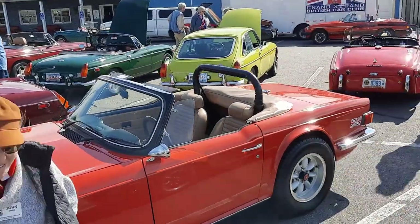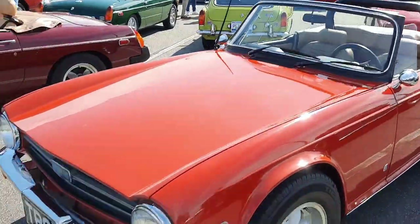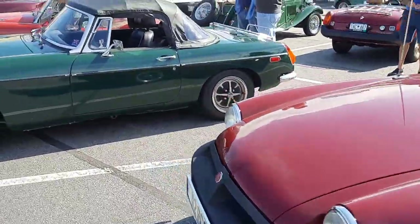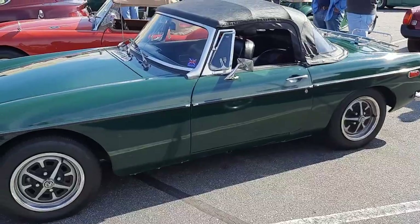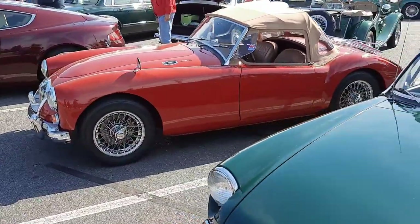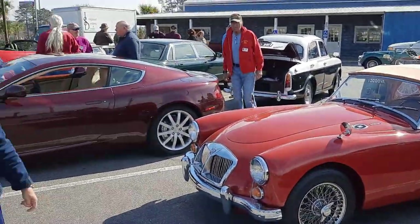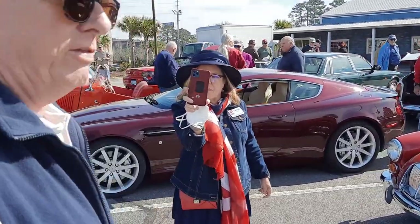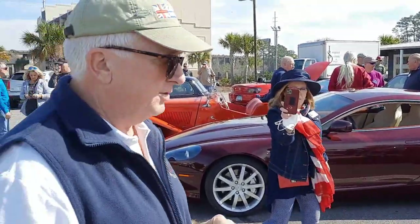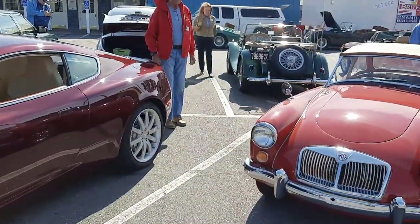Triumph of course is another one of the bars there, and some more MGBs — all very delightful. And an MGA — that's always been one of my favorites. I have to say that's probably one of the most beautiful cars ever made. It's pretty hard to top that one.